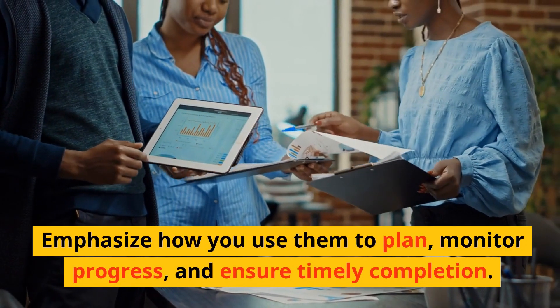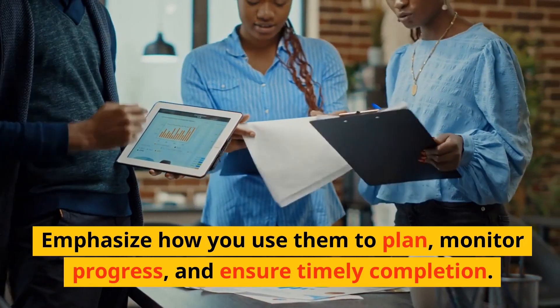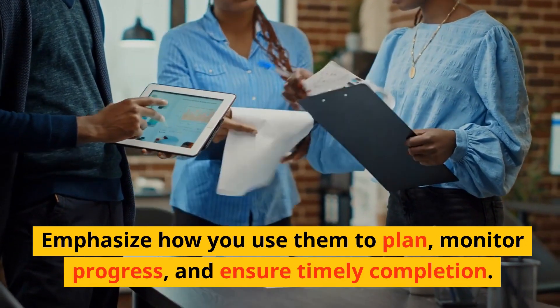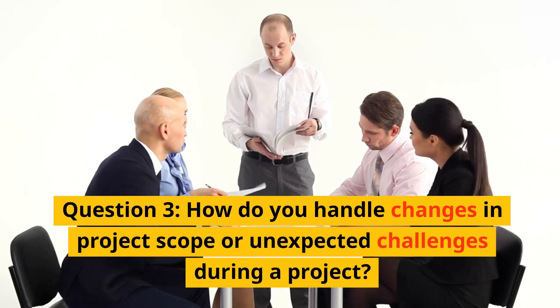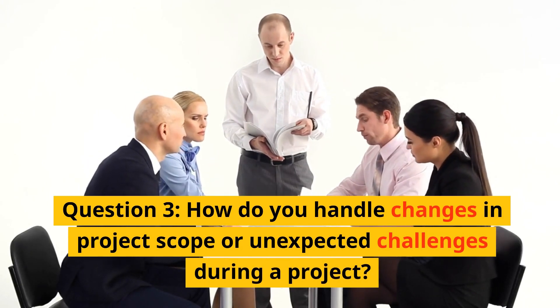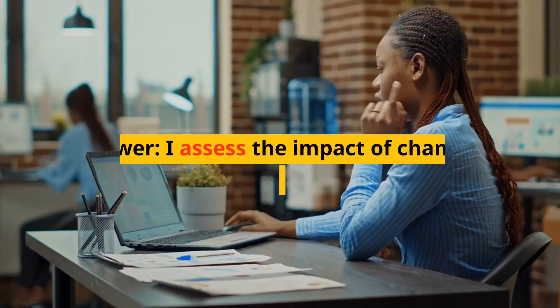Answer: Mention methodologies like Agile or Waterfall and tools like Microsoft Project or Trello. Emphasize how you use them to plan, monitor progress, and ensure timely completion. Question 3: How do you handle changes in project scope or unexpected challenges during a project?